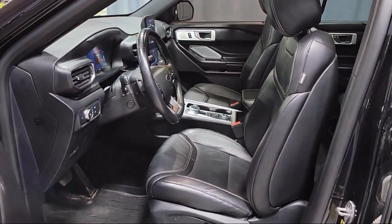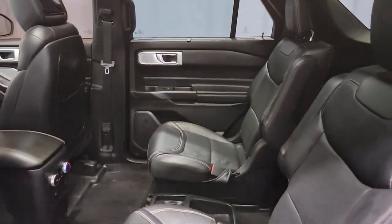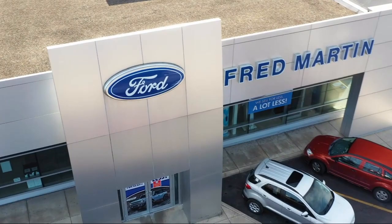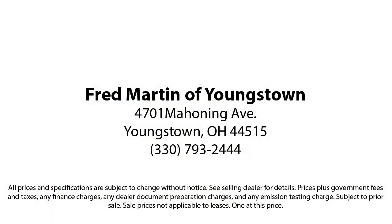Family-owned since 1972, Fred Martin of Youngstown has remained a leader in customer service and for being here long after the sale. Our sales and service are all factory certified, which has led us to multiple Ford President's Awards and Mercedes-Benz Best of the Best Awards, with 4.4 Google and 4.5 Facebook ratings.